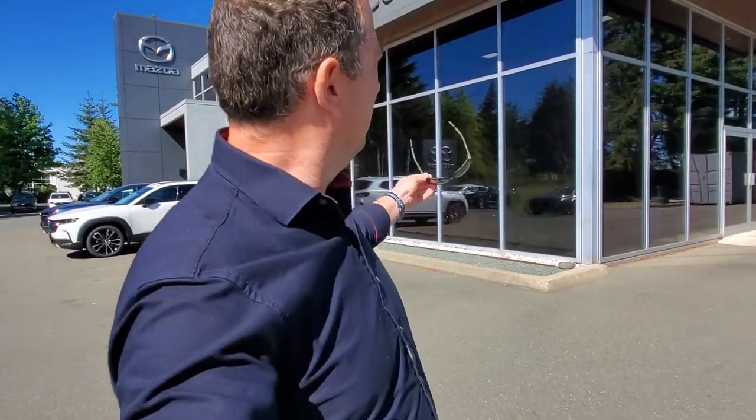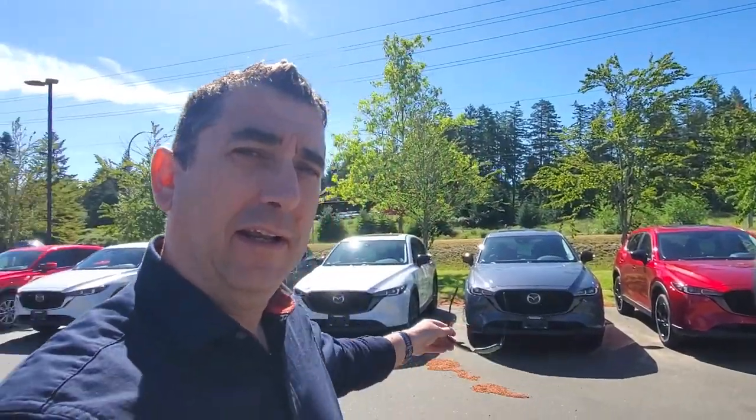Hey everybody, it's Mike here coming to you from world famous Courtney Mazda. This is a little video for all you wonderful people checking out our inventory. Here's what's happening at Courtney Mazda with our naturally aspirated CX-5s. I've got a selection right now — some turbo, but these are all non-turbo naturally aspirated CX-5s with a two and a half liter engine and a six-speed automatic transmission. Come in and check them out.